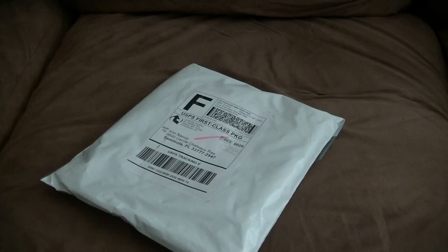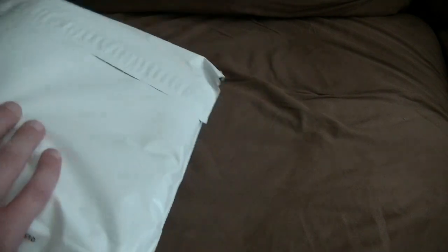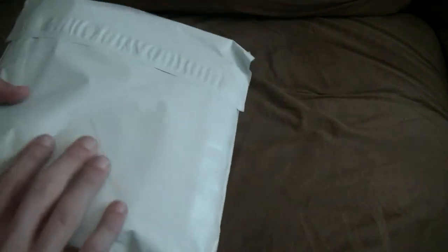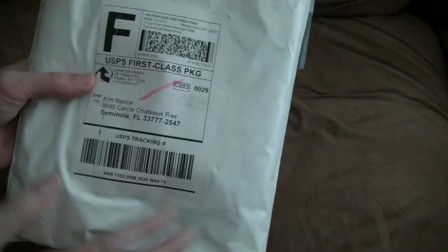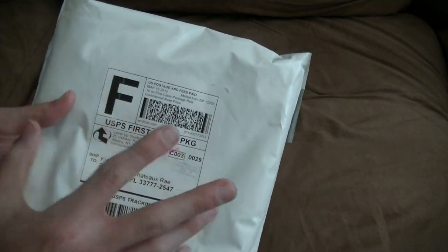Hello everybody, this is Vern here from CSNetsOne and today I just got in the mail my new t-shirt that I just got from the Level Up Studio that I was telling you about in the last video. There will be a link in the description below if you want to get these kind of shirts, because this one is very, very cool.